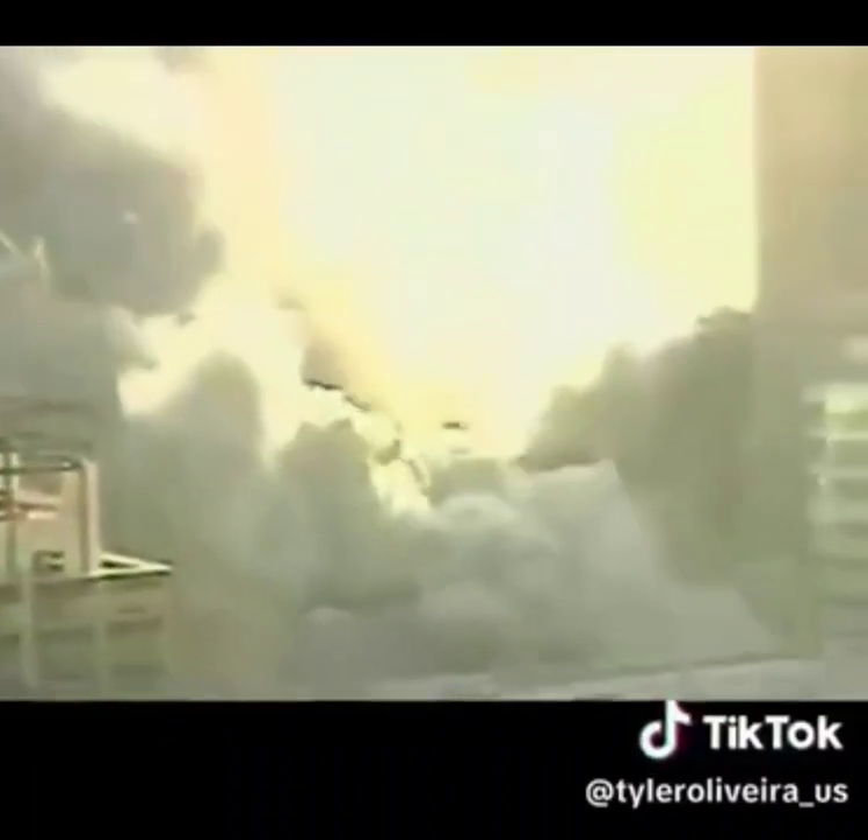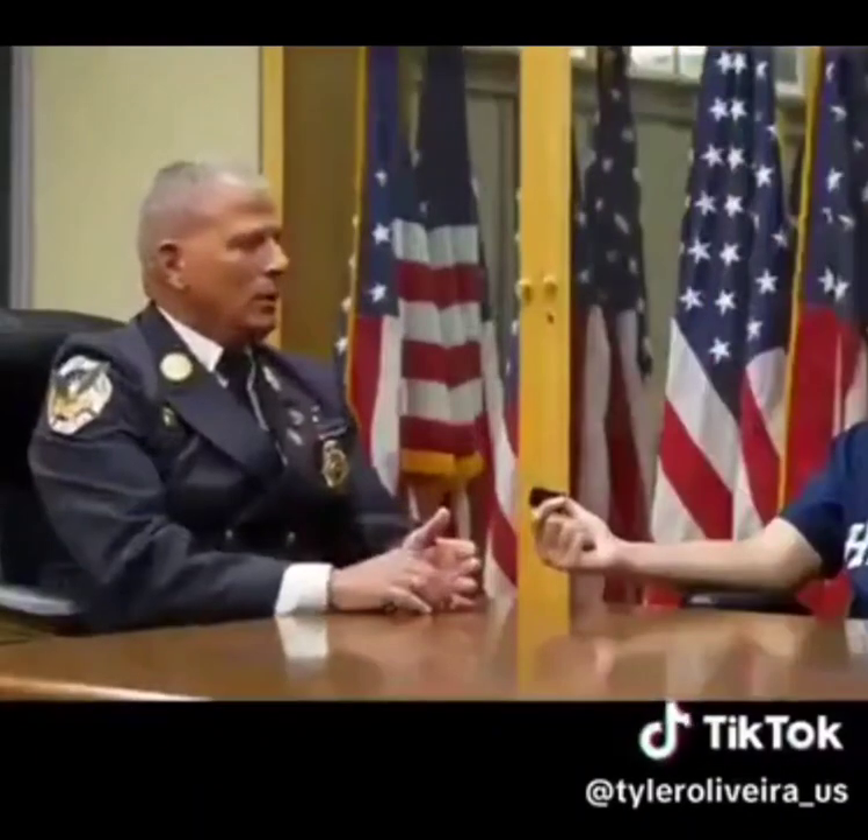For a building to collapse uniformly, which the videos show, all the load-bearing columns would have to have failed simultaneously. Fire doesn't act like that.